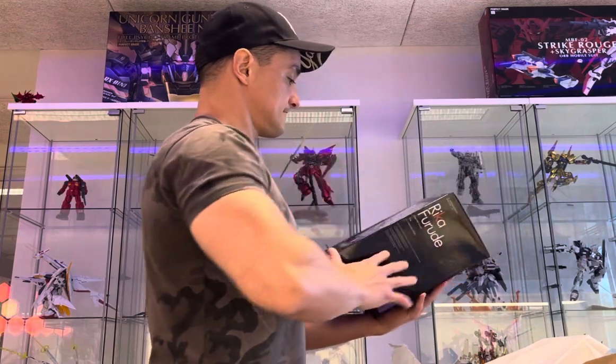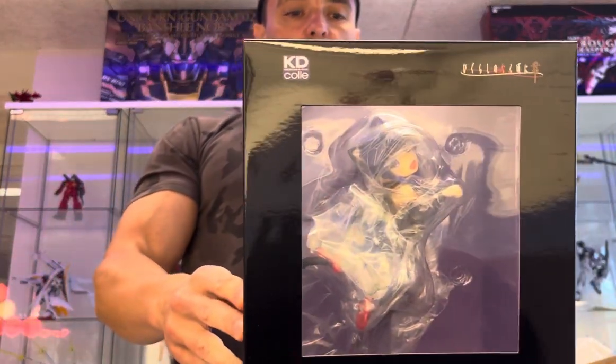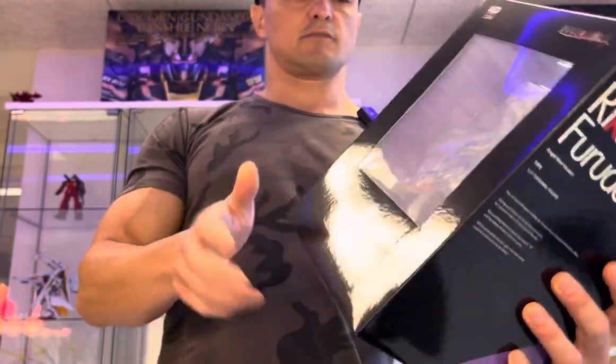What is this? Rika Frute! Angel Mort version.